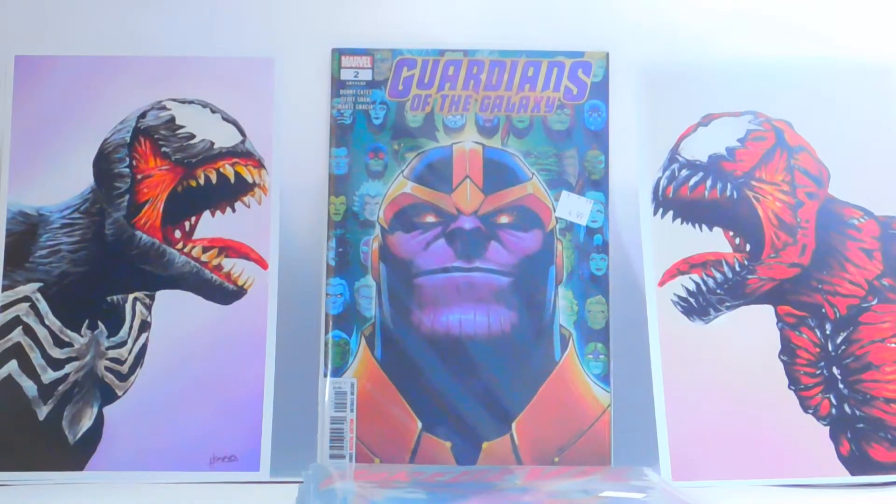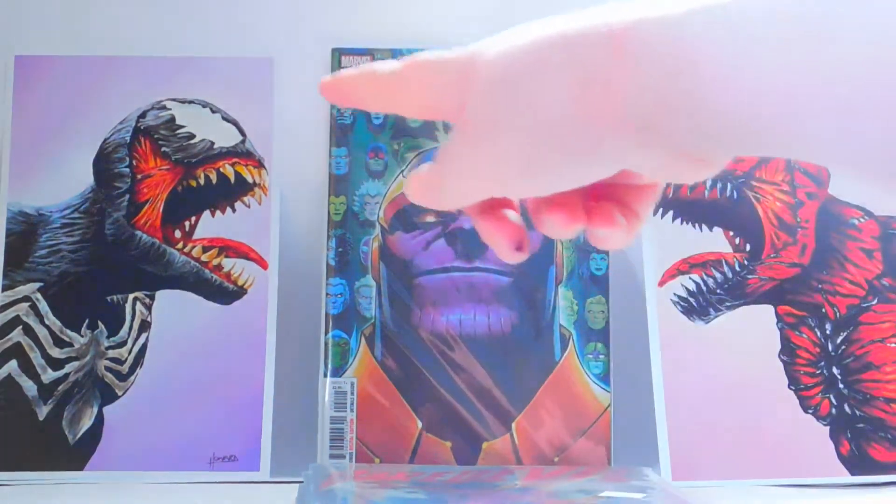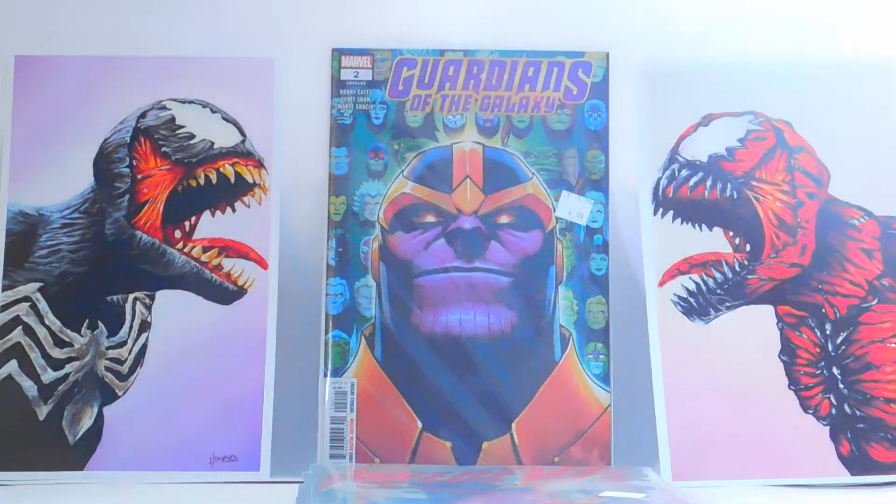Guardians of the Galaxy number two. I love this series. It's not like my absolute favorite series, but it's definitely a good series and I will continue collecting it. It's probably because Donny Cates wrote it — I like Donny Cates, he's a good writer.